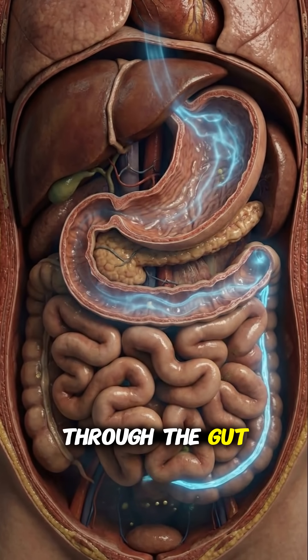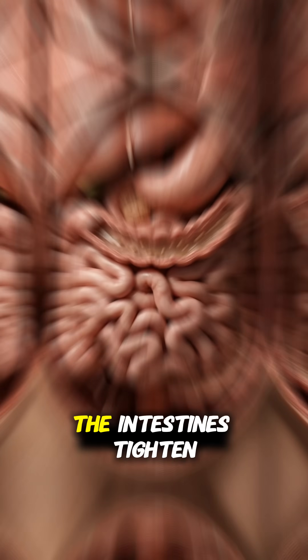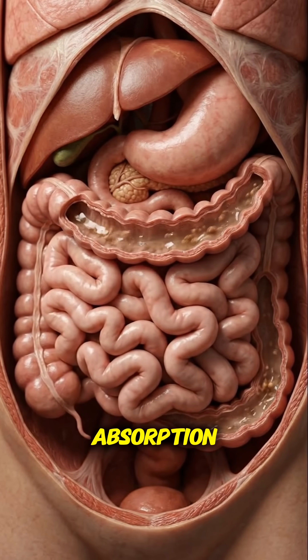Cold signals travel through the gut, slowing communication between the stomach and intestines. The intestines tighten slightly, reducing smooth nutrient absorption.